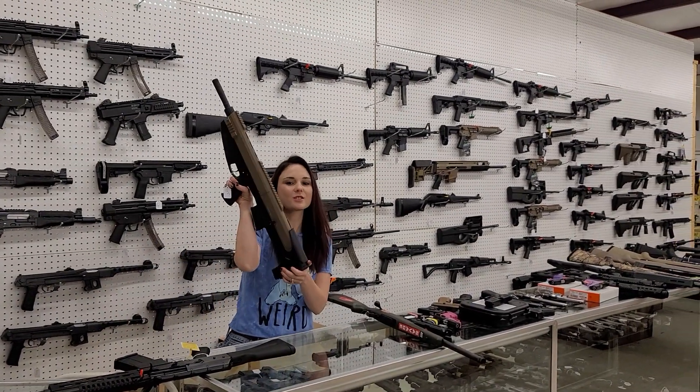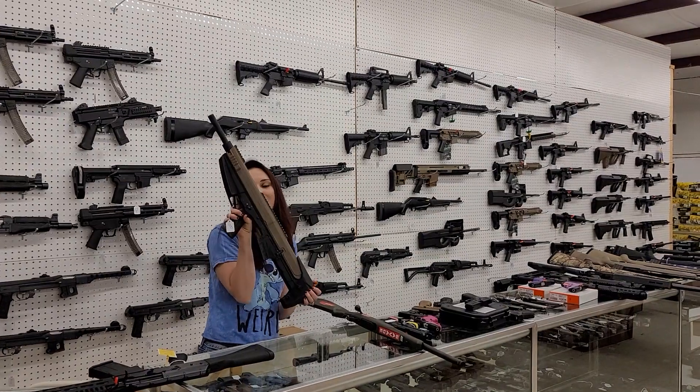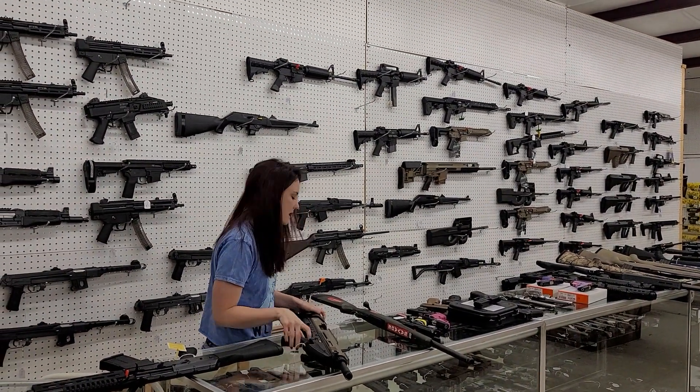For those of us that have stubby arms, the Charles Daly Bullpup may be a better option. We've got those back in stock in the Flat Dark Earth. She's going to be $600 plus tax.